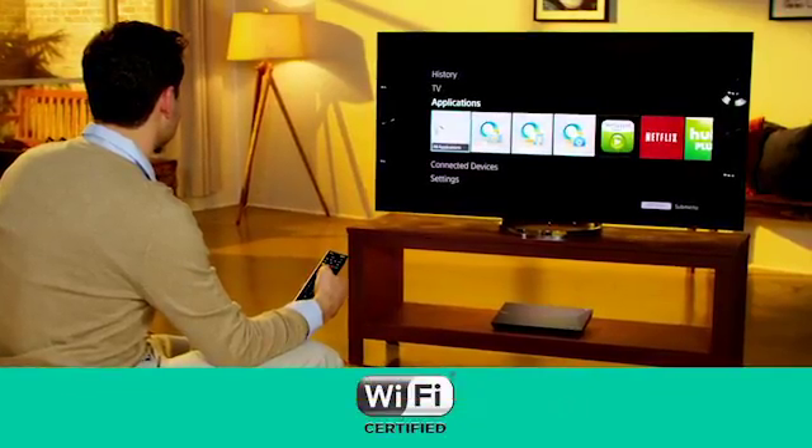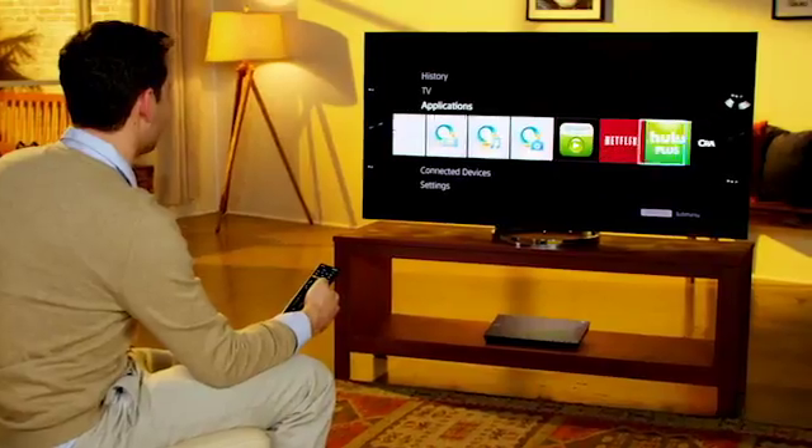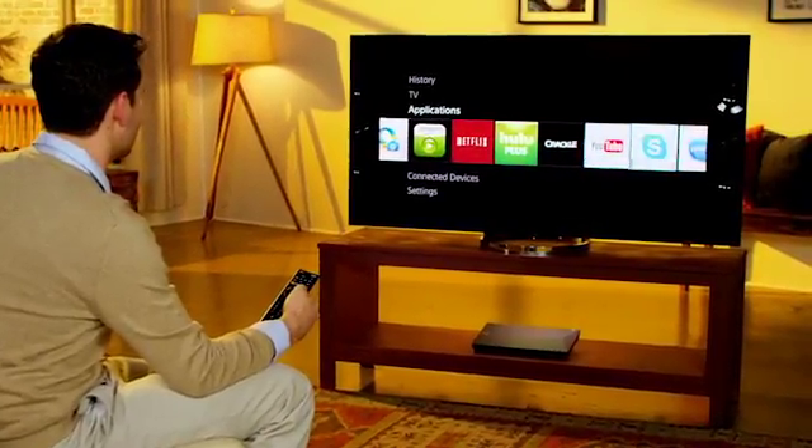Built-in Wi-Fi maximizes your entertainment with access to thousands of TV shows, movies, music, and more. Access Netflix, Pandora, Hulu Plus, and others through Sony Entertainment Network.